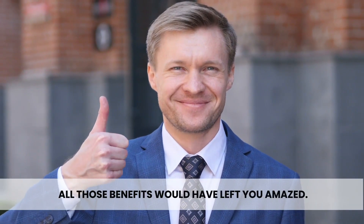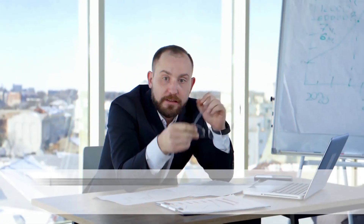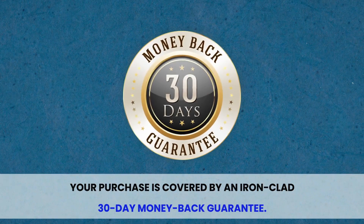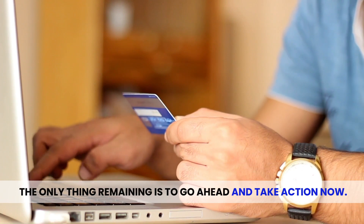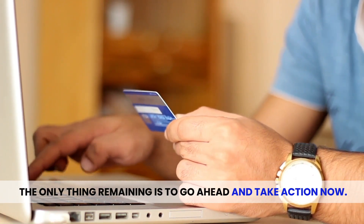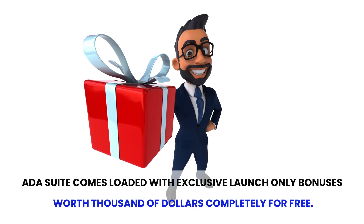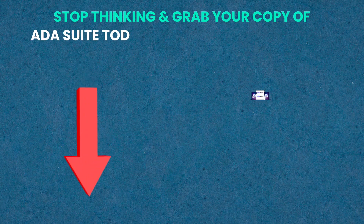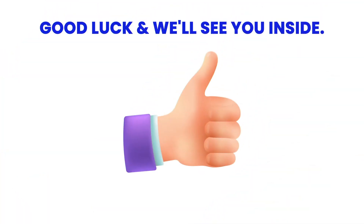Now, I'm sure all those benefits would have left you amazed, but hurry — don't let this massive opportunity slip away. Please don't go back to wasting money and time on tools that simply don't work, as your purchase is covered by an ironclad 30-day money-back guarantee. There's nothing to worry about. The only thing remaining is to go ahead and take action now. Also, only for the early action takers, ADA Suite comes loaded with exclusive launch-only bonuses worth thousands of dollars, completely for free. But hurry — once this special time period is over, ADA Suite will be available for a premium monthly fee only. So stop thinking and grab your copy of ADA Suite today at the lowest price ever. This one-time offer will never be available again. Good luck, and we'll see you on the inside.